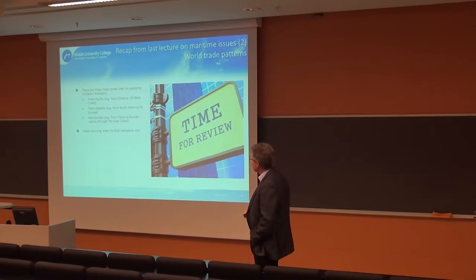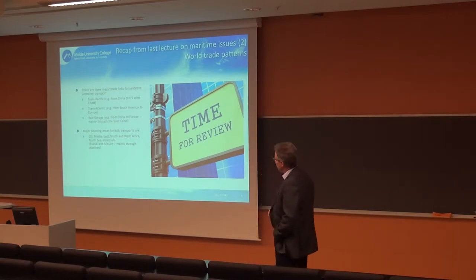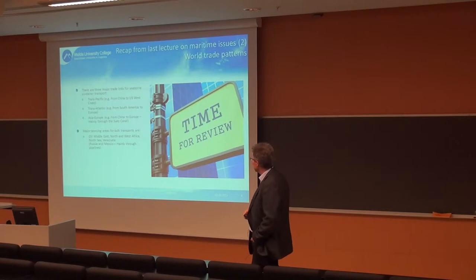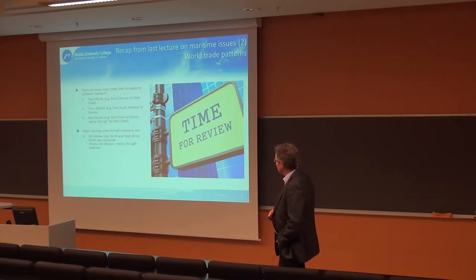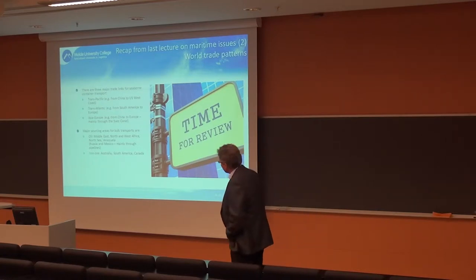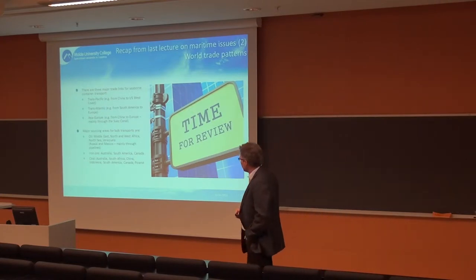We also looked at the source of different cargo types. For oil transports, it's dominated by the Middle East, but increasingly also African countries. North Sea oil is on the decline. Venezuela is a major exporter in South America, and Russia and Mexico also export significantly but rely more on pipelines. The biggest sources for iron ore are Australia, South America, and Canada, and coal has a similar but more widespread origin.